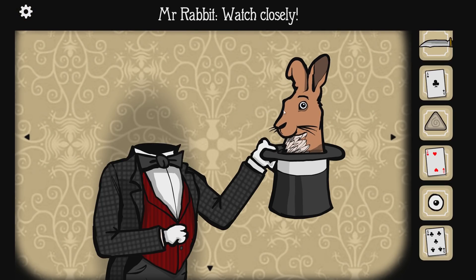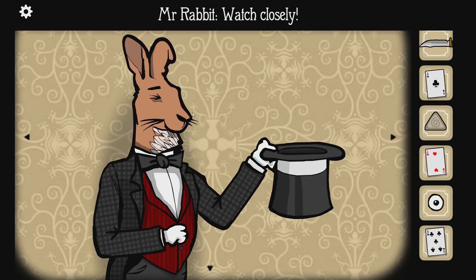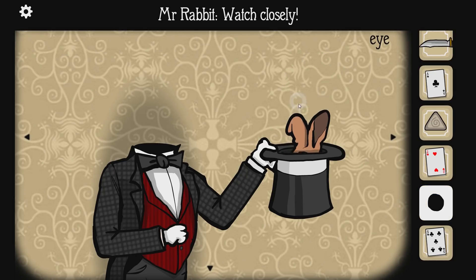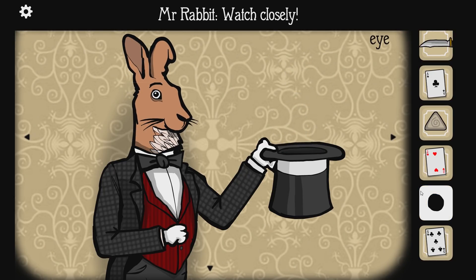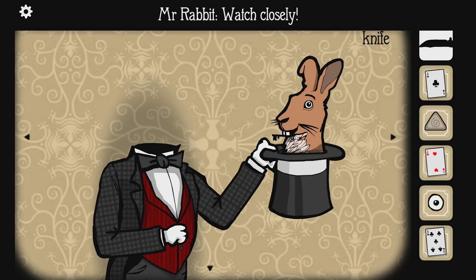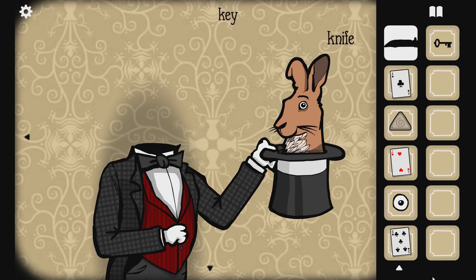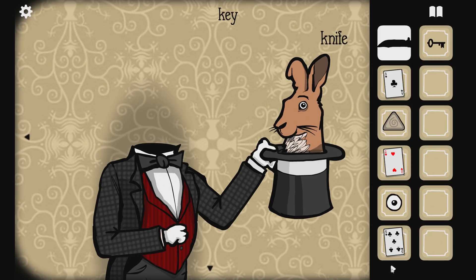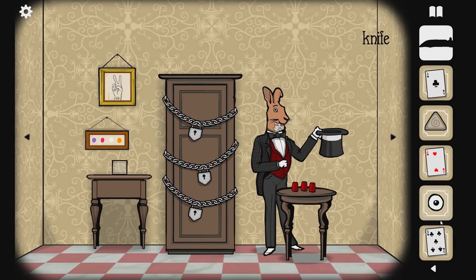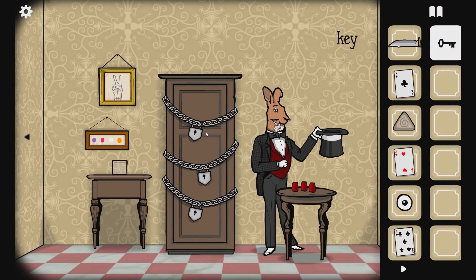We've beheaded him! Watch closely! Watch closely. Do I give you the eyeball? Watch closely. I'm trying to watch closely. Do I stab him in the head? I've got more inventory! I was worried about running out of inventory space. I stabbed him in the mouth and he gave me a key. One key for one lock, I assume.